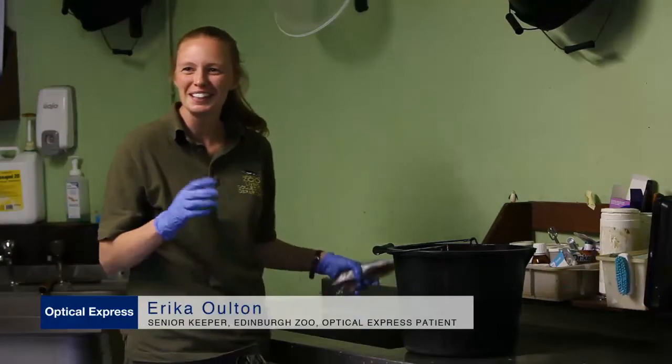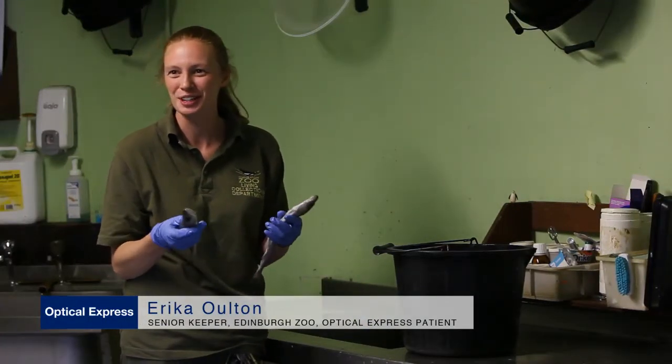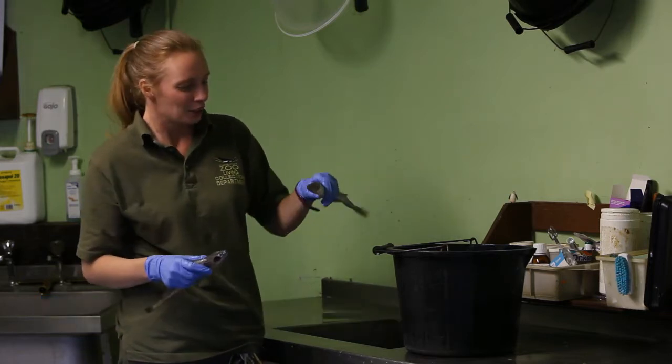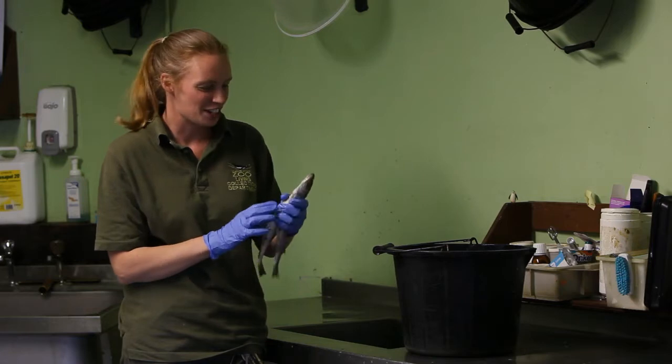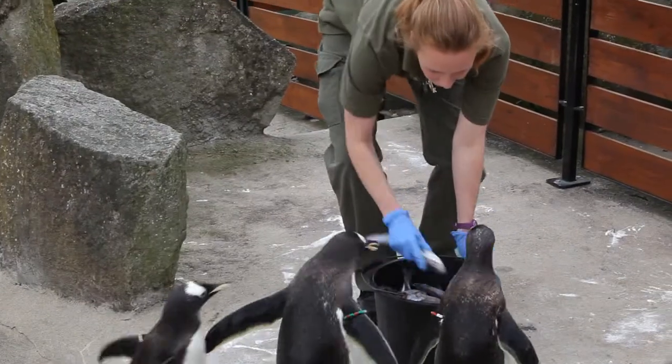So this is probably the least glamorous side of zookeeping. This is what we have to do first thing in the morning, which is prepare the fish for the penguins up the stairs. We work our way through the fish, just check that it's nice for the penguins, not got any big open mouths or anything. Pop it in the bucket and that's us.